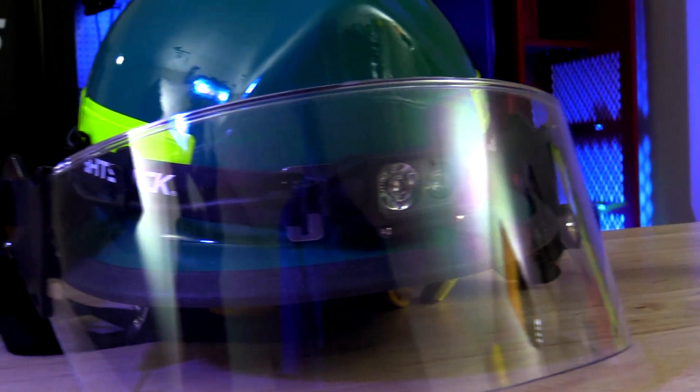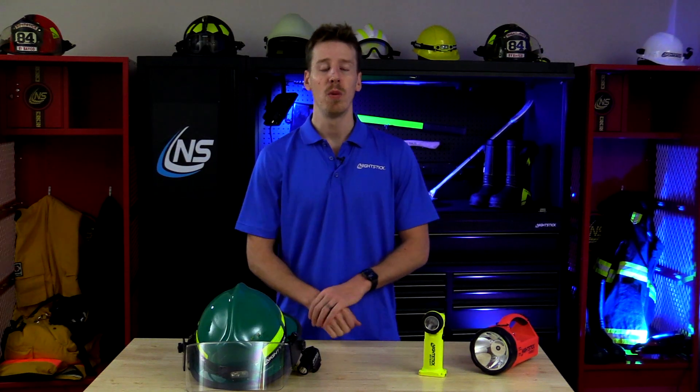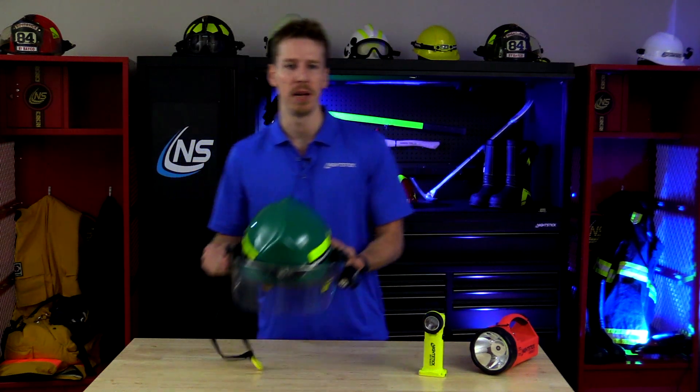But also keeps coming back time and time again, like you do. Here at Nightstick, we understand one light doesn't fit every situation, and our dual light creation emerges stronger than the sum of its parts.